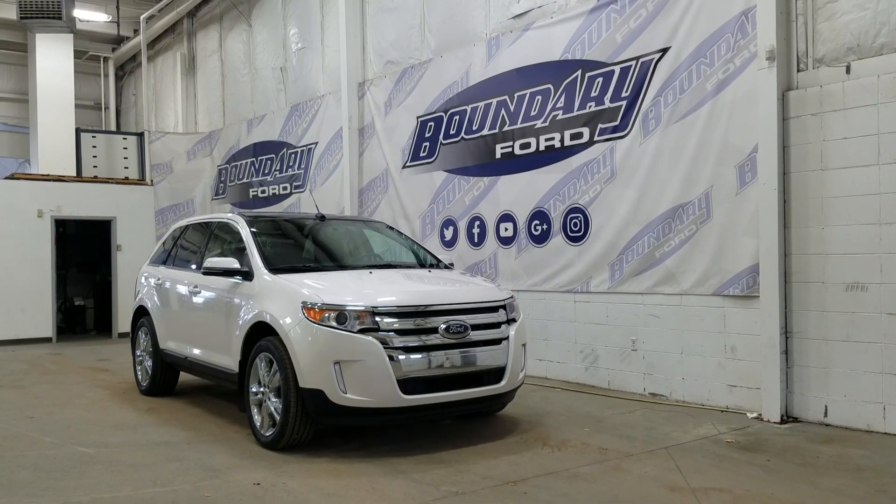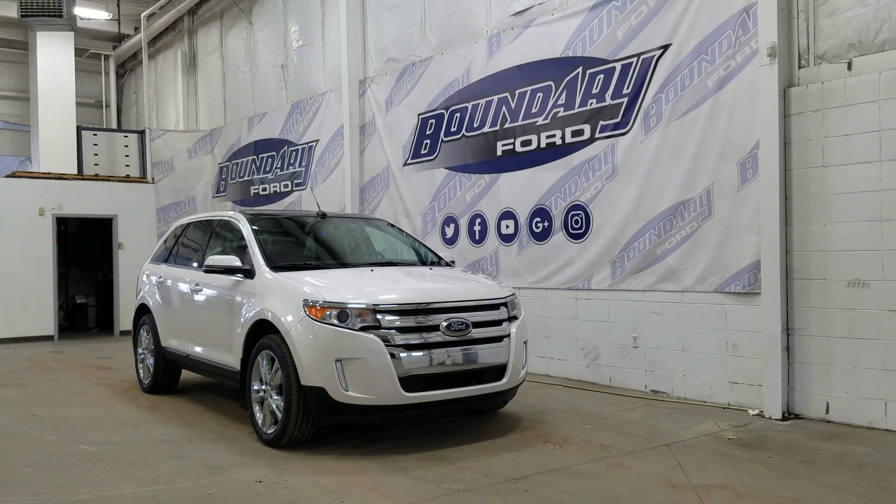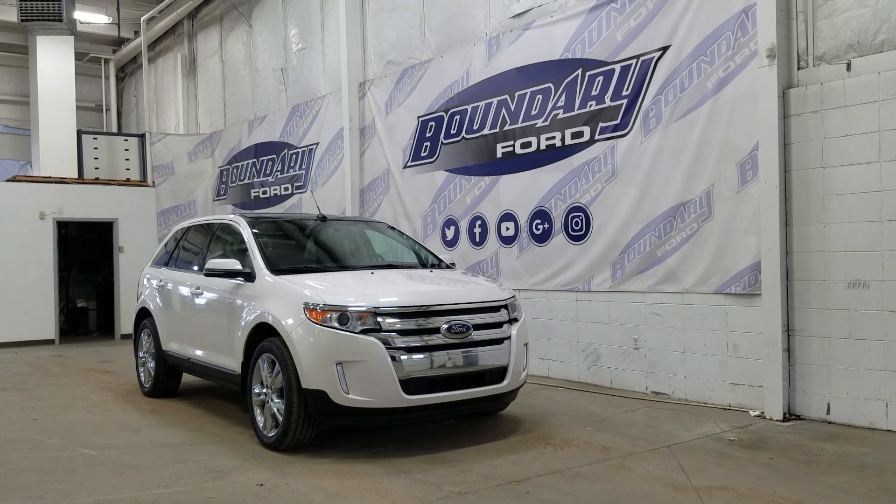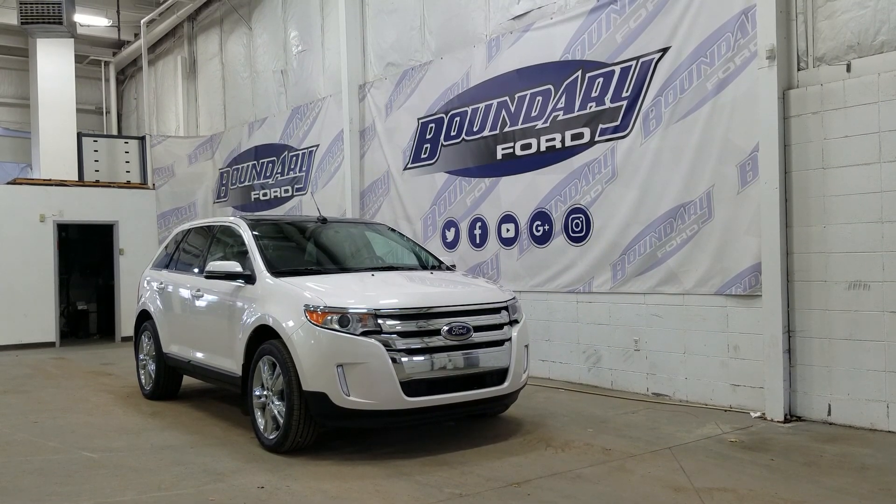Welcome to Boundary Ford, located at 2502 15th Ave in the Lloydminster border city. Today we're checking out this beautiful pre-owned 2014 Ford Edge Limited with a 301A package.